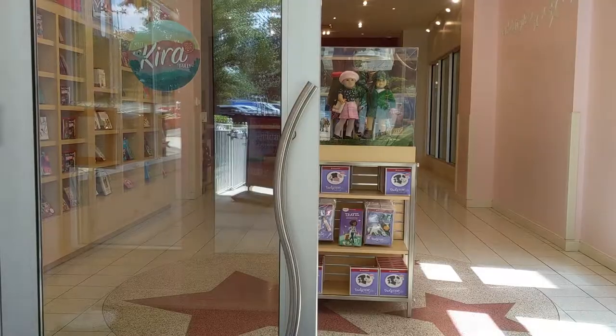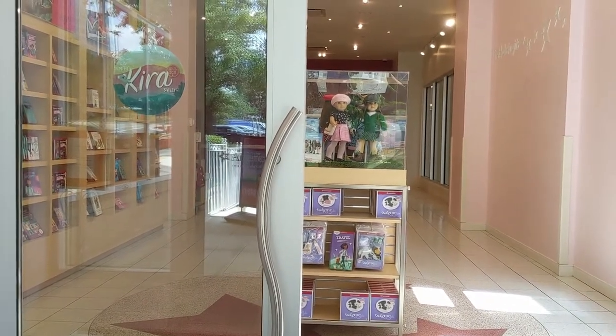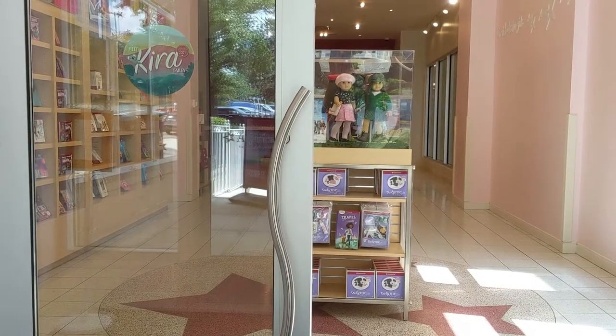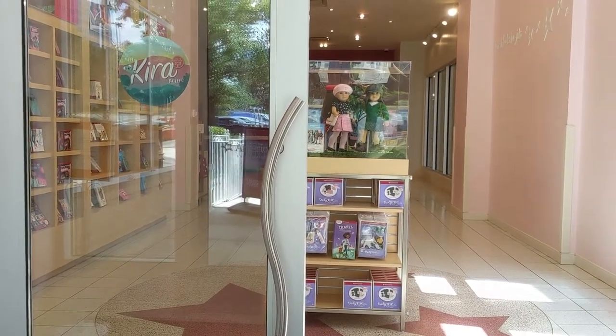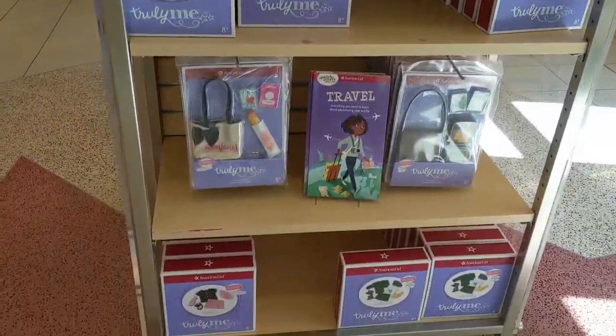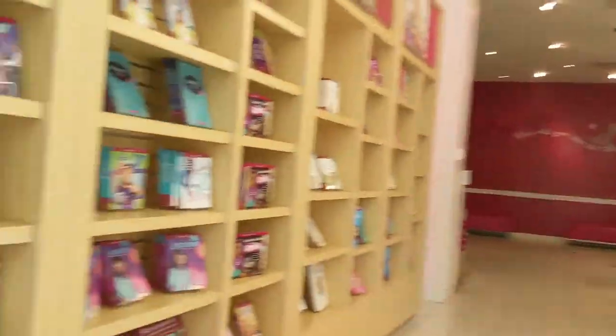At the front of the store they have a large Kira sticker, and they also have some World Traveler sets behind the door. They had all the World Traveler outfits as well as accessories, and next to that display they had the whole collection of AG books.